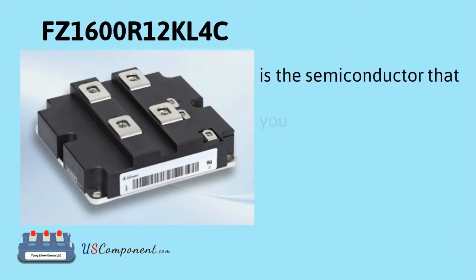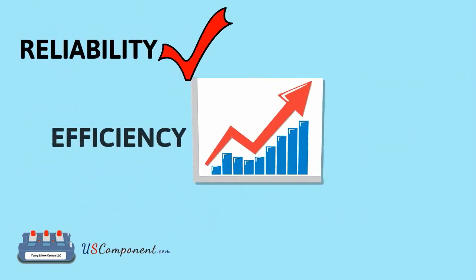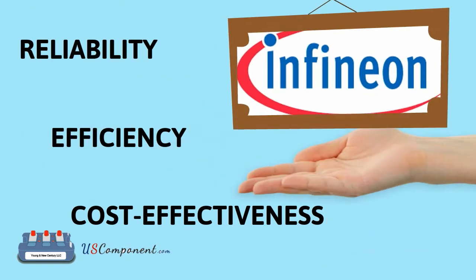FZ1600R12KL4C is the semiconductor that you need to take your house's solar panels to the next level. Reliability, efficiency, and cost effectiveness — these are the three benefits you get when you get this IGBT transistor module from Infineon.